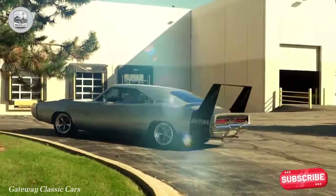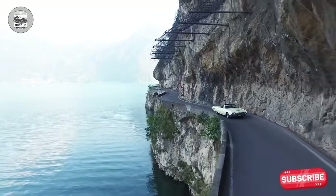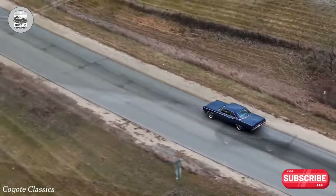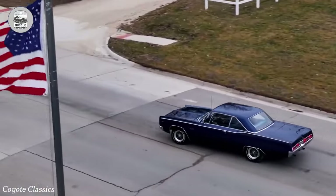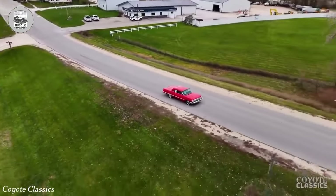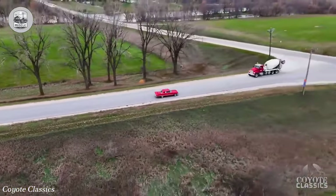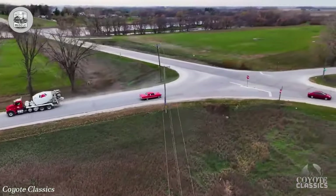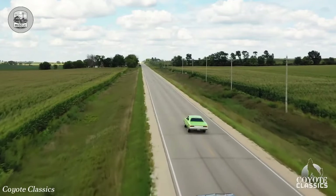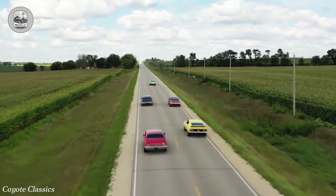The 426 Street Hemi V8 was the powerhouse behind this era, making B-body cars the fastest and most feared on the road. Despite its iconic status, the 426 Hemi was remarkably scarce, with only 9,778 units installed in production vehicles out of 10,169 engines produced between 1964 and 1971. Hemi-equipped B-body Mopars are rare — some even being figurative unicorns — celebrated for their scarcity and power, holding a special place in automotive history.